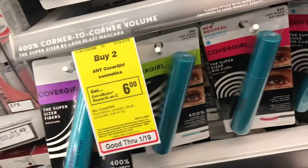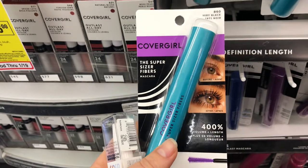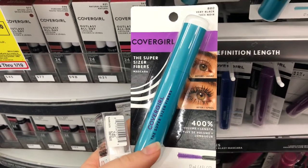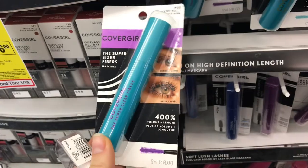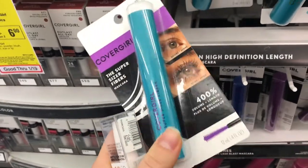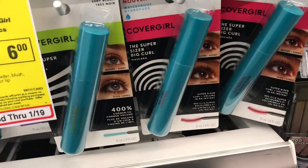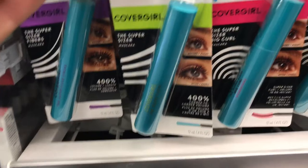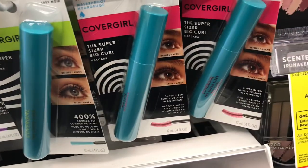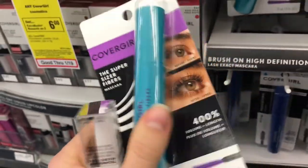Sorry, I couldn't find my mascaras because they've changed the packaging — this really throws me off when they do it. I think this is it because I was using the Cover Girl fibers mascara, but it looks a little bit different. If this is the same one — and I'm going to gamble that it is — it is a really good mascara, I've really been liking it. They have a whole bunch of variations. This green one isn't fibers, it's 'Big Curl.' I want the big curl and I want the super-size fibers.